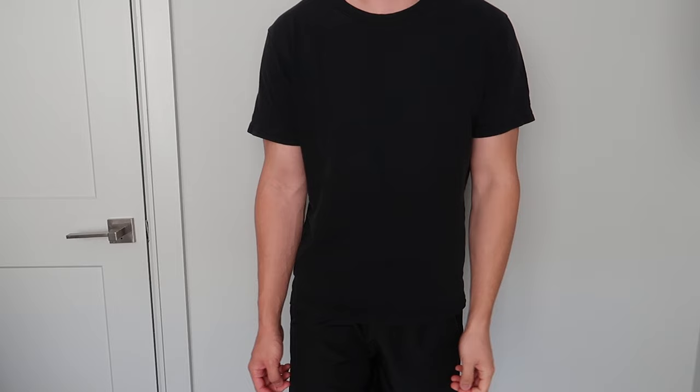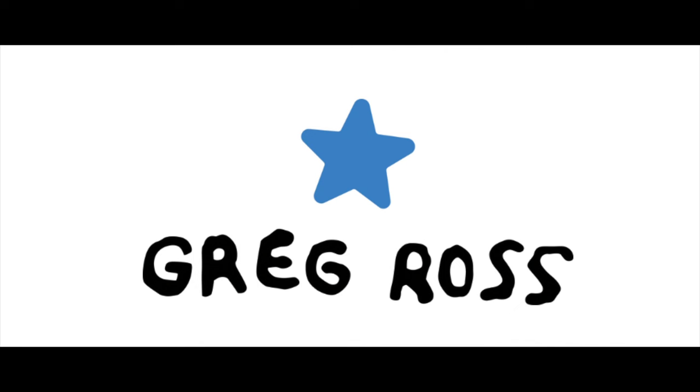Hey guys, it's finally here. The stuff I ordered from Greg Ross finally delivered and I'm super excited to try it on.